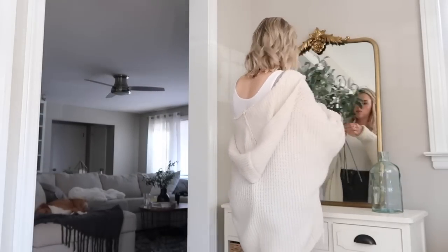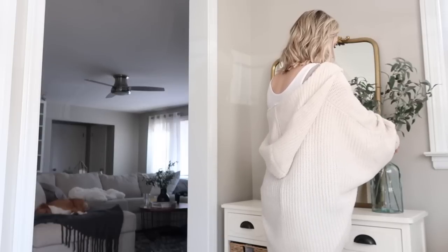I saw these vases at Target and fell in love. I got the large one — there's one more that's even bigger, but I'm not sure you can order it. I ordered it online and picked it up in the store because they only had one or two left locally. I'm so glad I did because I feel like it's the perfect size and makes a perfect subtle statement next to that mirror on the front table. I filled it with olive branches from Hobby Lobby, which I'm obsessed with — they tend to sell out because they're on trend. I love them together, and I didn't even have to trim the branches.